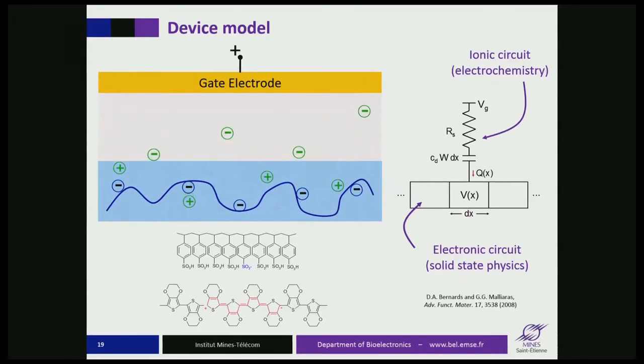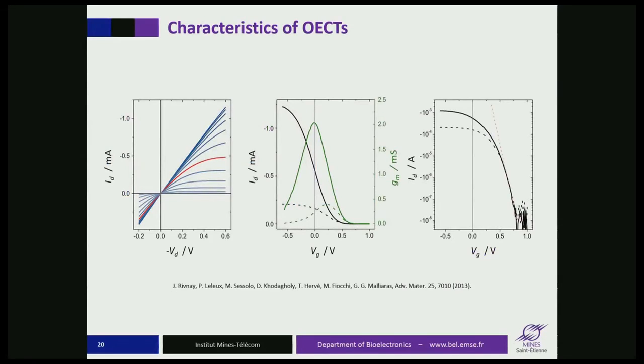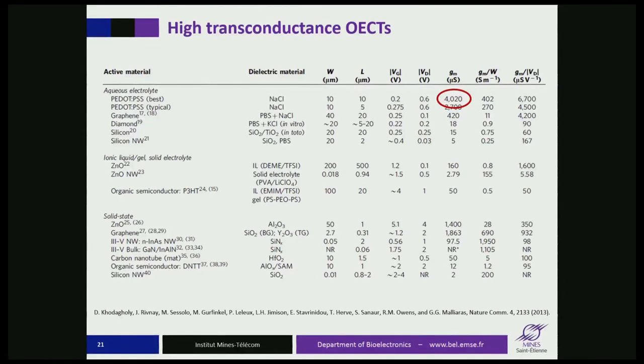In the lab, we do this by playing with the gate potential. On the brain, we let the neurons supply the potential that drives the ions in and out of the channel. These are the electrical characteristics of the transistor — output curves look like those of any transistor. Notice the low operating voltage, consistent with operation in liquids. The most important curve is the transfer curve, which tells you how much a potential applied at the gate changes the drain current. You want this curve as steep as possible for high sensitivity. The slope is called the transconductance, with a maximum at zero gate voltage — engineered to be this way.